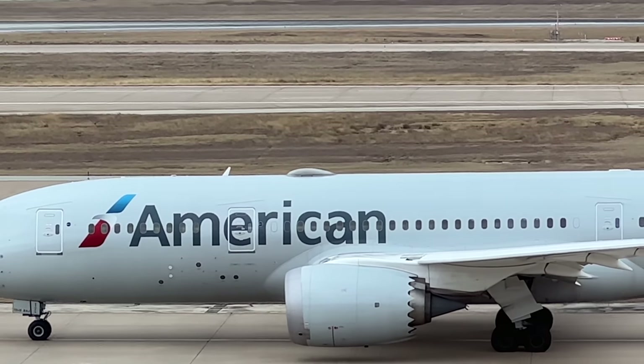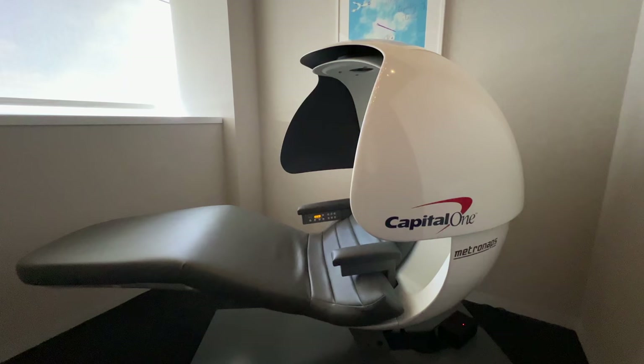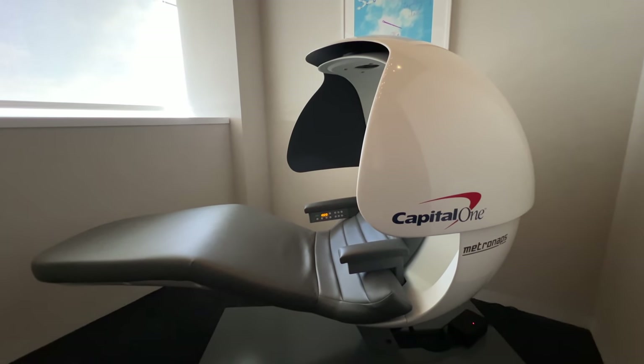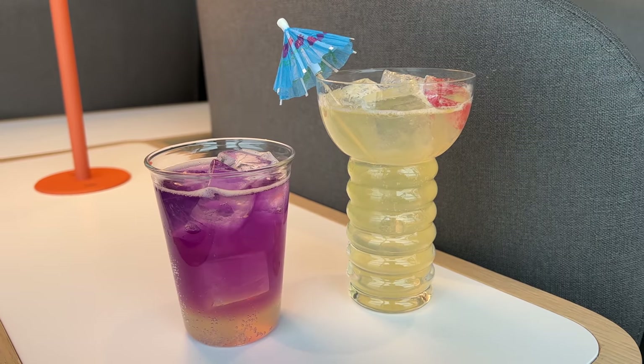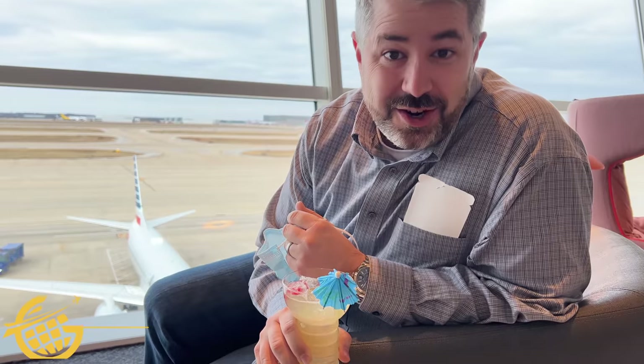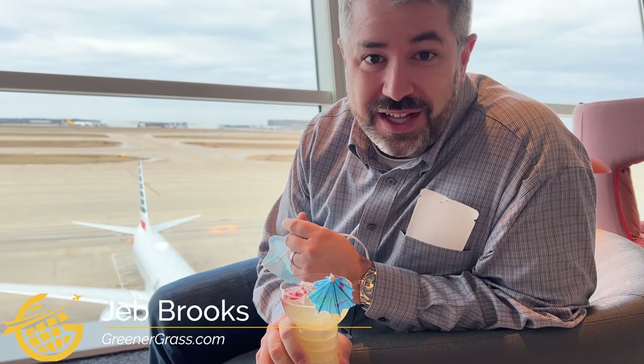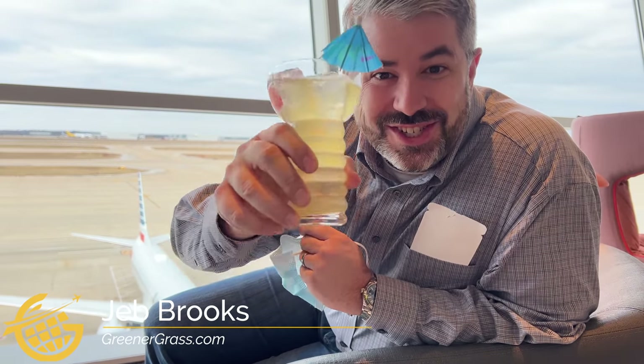Deep in the heart of Dallas-Fort Worth International Airport, you'll find a brand new space with top-notch amenities for passengers looking to start their trips before they take off. This is the world's first Capital One Lounge. It's not often that a totally new lounge opens in the United States. This is the Capital One Lounge, and that's awfully exciting. Let's check it out.